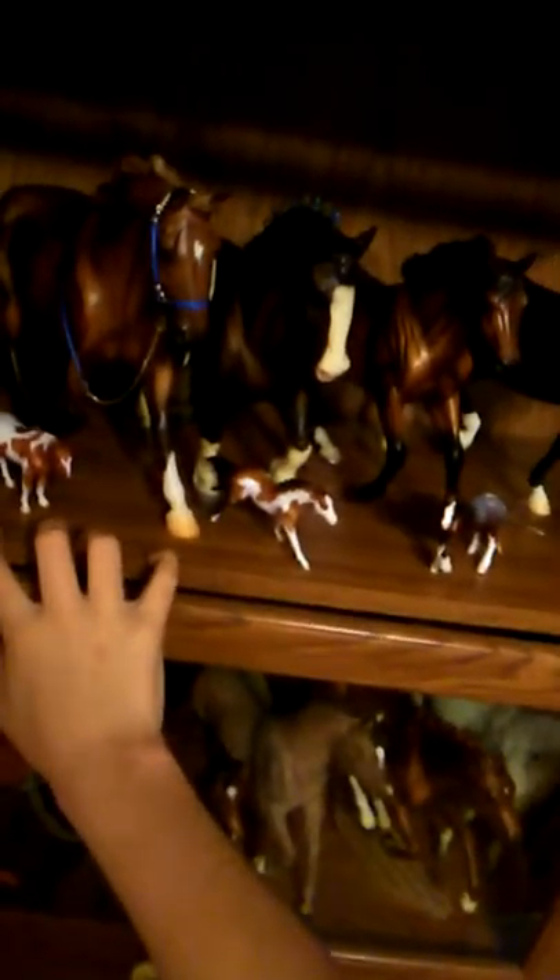Hey guys, it's Lightning Bell here, trying to be a little quiet because it's like eight or nine o'clock and people are asleep. There's a reason why I have this one open — it was on my reflection in the mirror. This is a Breyer horse collection tour of 2017.